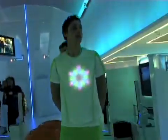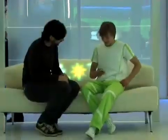LumaLive textiles feature flexible arrays of color light-emitting diodes, or so-called LEDs, fully integrated into the fabric.